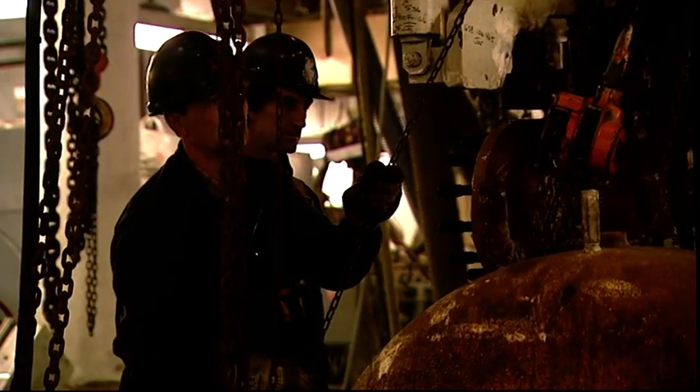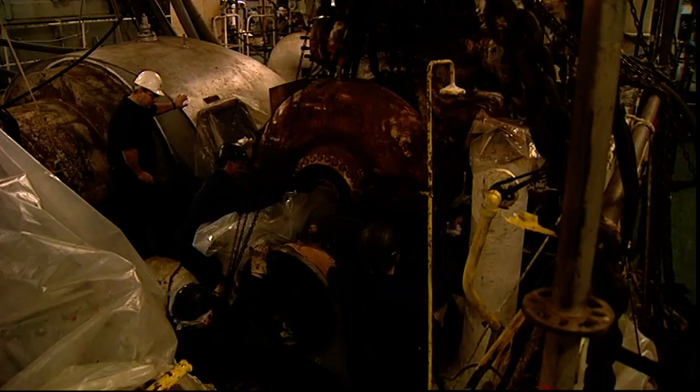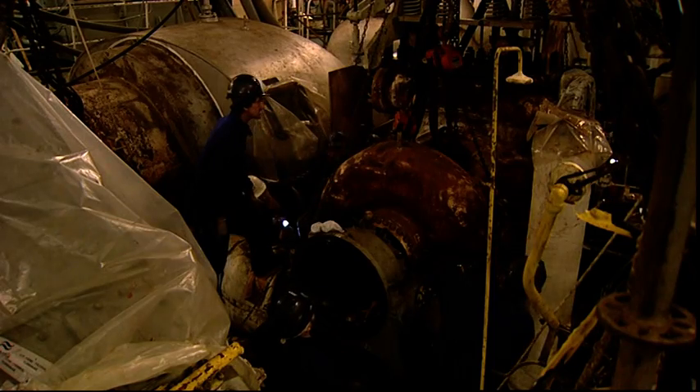We would highlight the contrast between the large dimensions of the parts being manipulated and the precision required in the work, in which tolerances of plus or minus 1.5 tenths of a millimetre — up to five thousandths of an inch — are the norm.